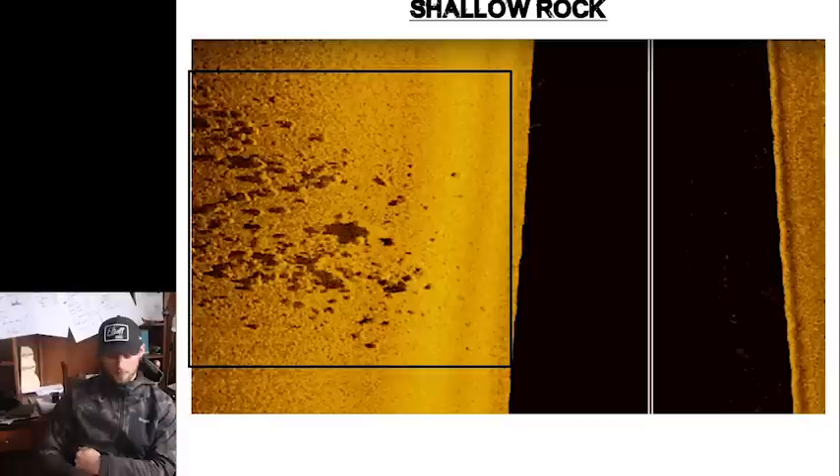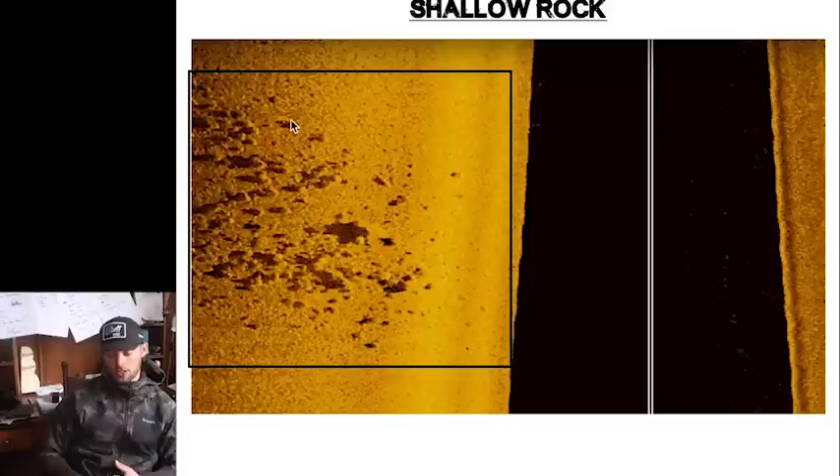Here we have a side imaging shot of what shallow rock would look like. Most of this bottom is either sand or gravel, and you can see if you're new to side imaging that we have great rock right here — this is a lot of times what you're looking for. If you're fishing big flats, you might have 15 or 20 of these little sections of rock mixed throughout. If you're going to cast or troll and connect the dots, these are the kind of things you want to recognize right away as fish-holding potential.